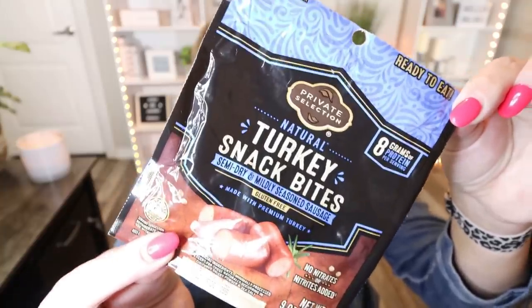These are also from Fred Meyer or Kroger. The Private Selection is their fancier brand. These are the turkey snack bites — really, really good. You get six pieces in a serving for 70 calories and eight grams of protein, so it's a great source of protein. One of my favorite snacks is a few of these and a cheese stick. You can also add a piece of fruit. These are probably the best little turkey snack bites I've ever had.